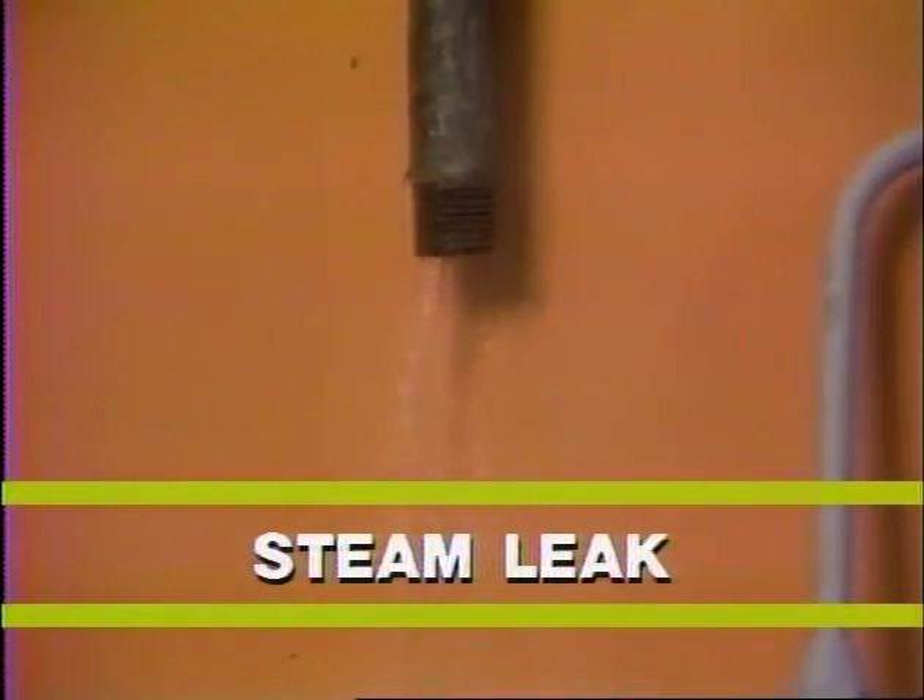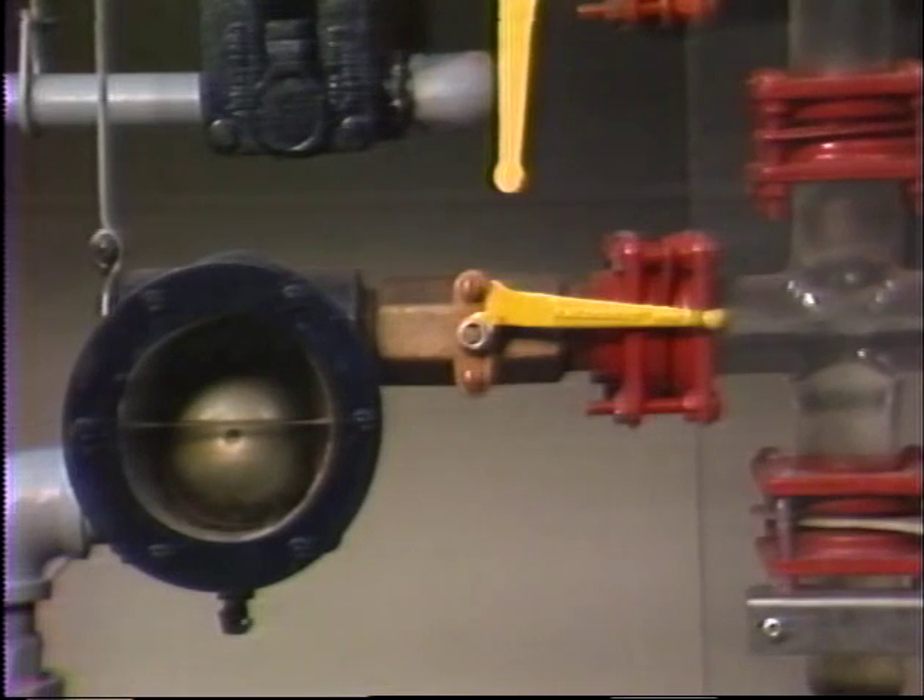If there is a constant rushing of steam, one of the valves is leaking or blocked open by dirt. Since F and T traps drain continuously, a moderate steam leak may be hard to hear.